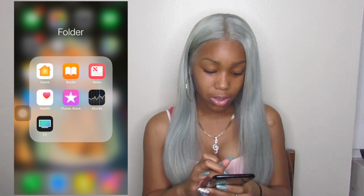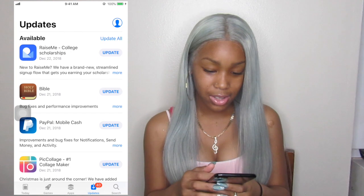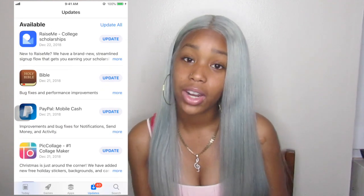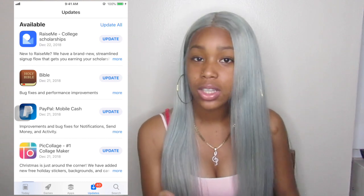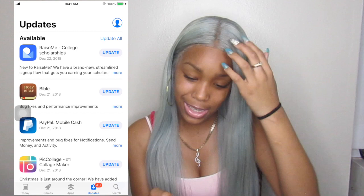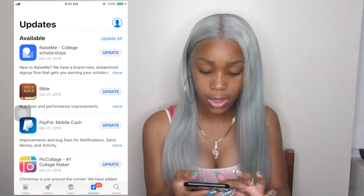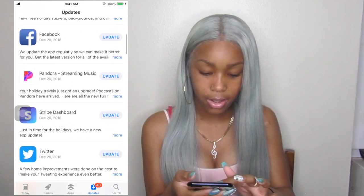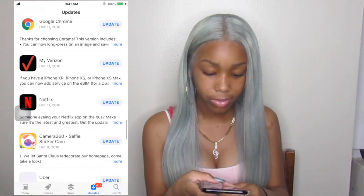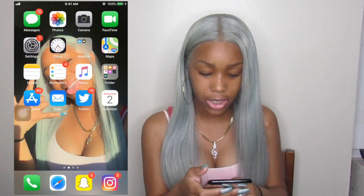The App Store — I never update my apps, look at all these updates. Go download RaiseMe if you're a high school student and you want to go to college. This is not a promotion or advertisement, but it's a really good app to get scholarships and stuff. RaiseMe is really good, you should download that.